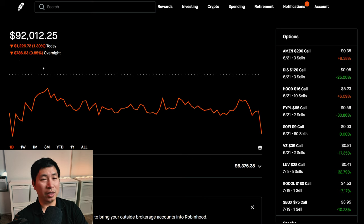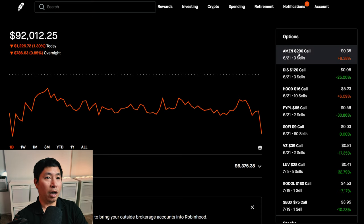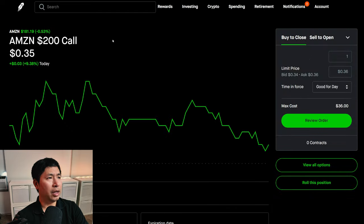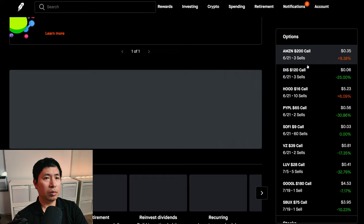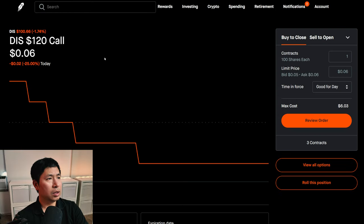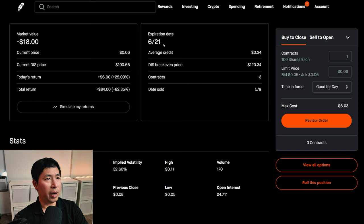In total I'm around $2,000 down today. Let's go over my positions. For my options, I'm selling Amazon $200 covered calls — these expire June 21st, my total return is $1,203. I'm selling Disney $120 covered calls — these expire June 21st, my total return is $84.